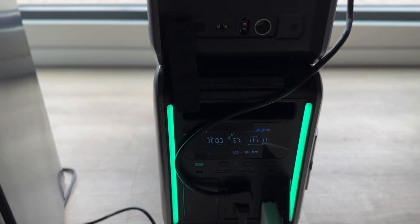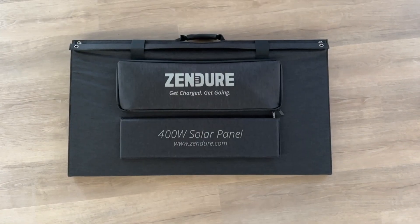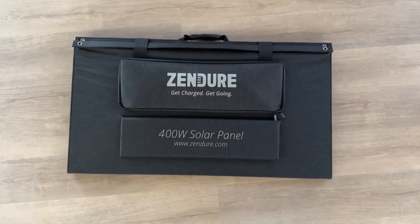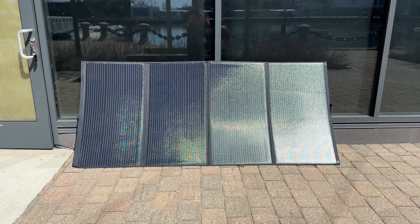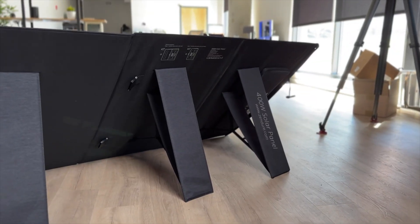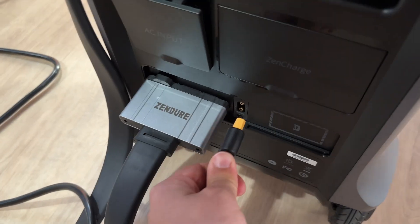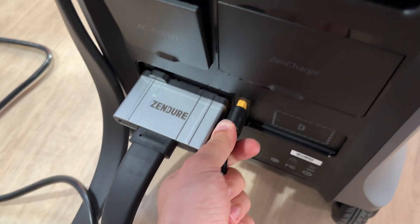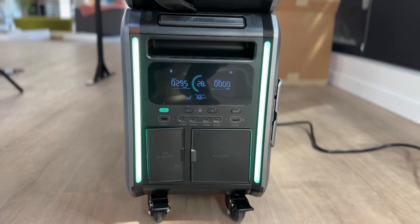Another huge selling point is that you can pick up a 400-watt solar panel from Zendure that can charge both the satellite battery and the SuperBase V at the same time in as little as a day, using the sun for absolutely free. The solar panel is amazing — it's pretty heavy but super portable because of the way it's designed. It folds up easily, can be tossed in any vehicle, and the cables are already integrated neatly and can be stowed away quickly.